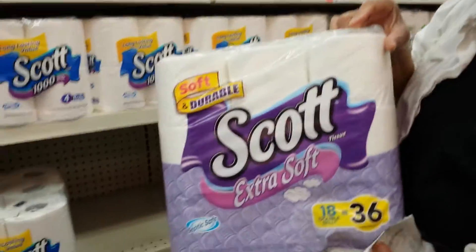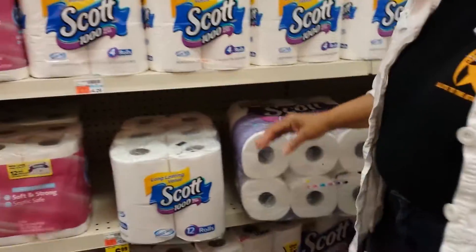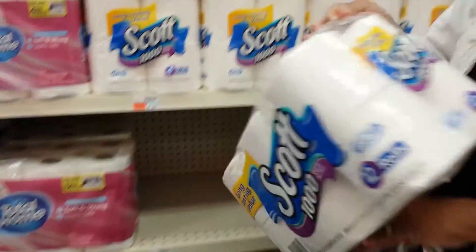That's the Scotch 18 to 36 count for $6.99, and also $6.99 for the Scotch 1000.